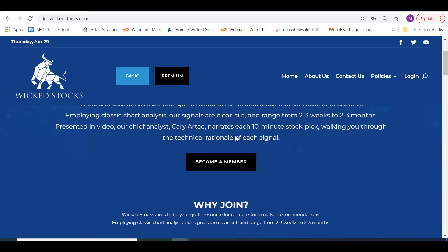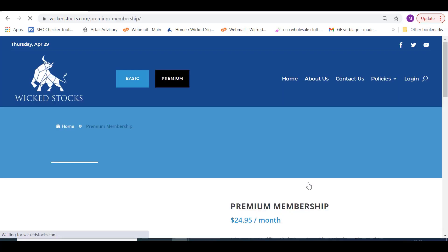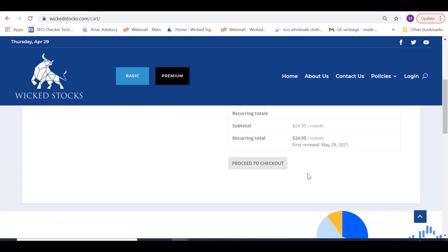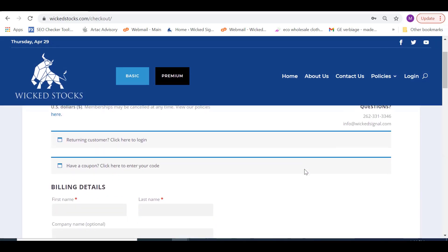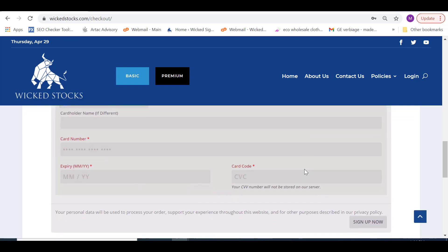Wicked Stocks offers two forms of membership: free and premium. Free membership is exactly as it sounds — for no cost or obligation, you will receive one free stock video analysis a week, typically released on Mondays. If you provide your name and email address, you'll receive an email each and every time a new free weekly video is ready for viewing. The premium membership provides at least two stock videos every week and costs $24.95 a month. Just click on the premium membership link, fill out your payment information through our safe gateway portal, and you'll receive an email each time a new premium video is ready. Cancellation is allowed at any time.